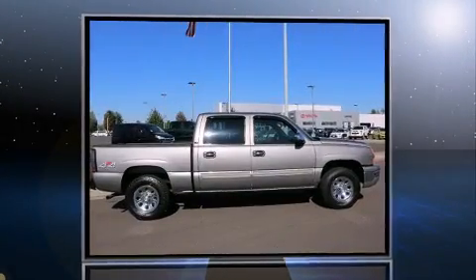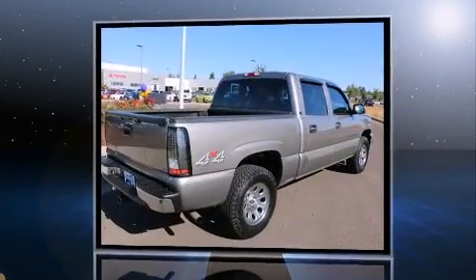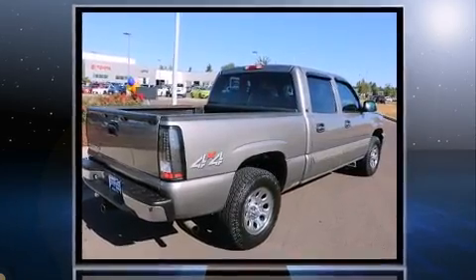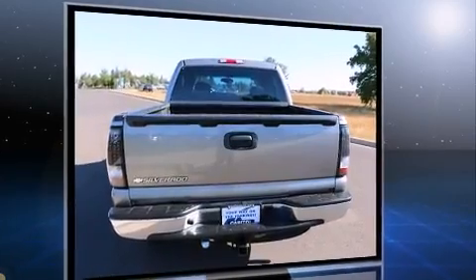Here's a great deal on a 2007 Chevrolet Silverado 1500 Classic. This four-door, six-passenger truck has just over 80,000 miles. It features an automatic transmission, four-wheel drive, and a powerful eight-cylinder engine.